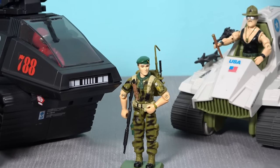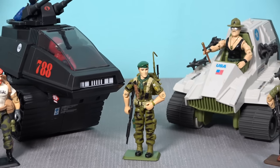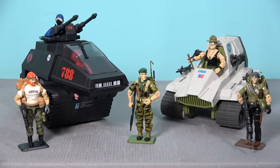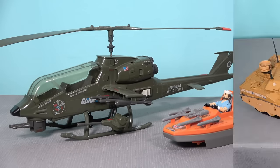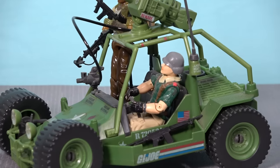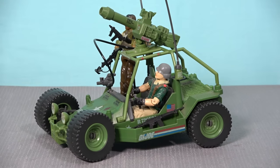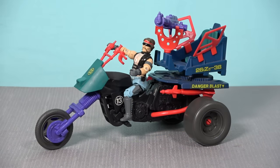The G.I. Joe A Real American Hero toy line was as much about the vehicles as it was the iconic characters, and from 1982 to 1994 some truly legendary toys were created, featuring all manner of military hardware, from boats and helicopters to tanks and planes. The designs of many of these vehicles were based on real-world military technology that was massaged to make them appear cutting-edge, and the abundance of different toy vehicles offered by Hasbro gave a depth to this line that has rarely been matched. These vehicles were so cool they had their own code names, just like the action figures.